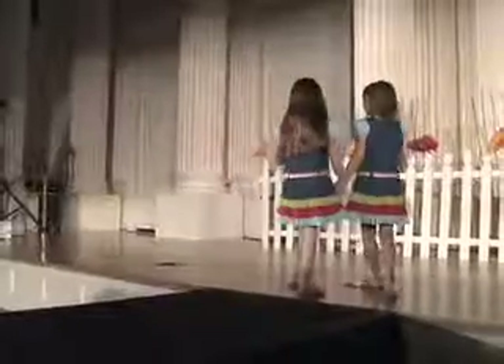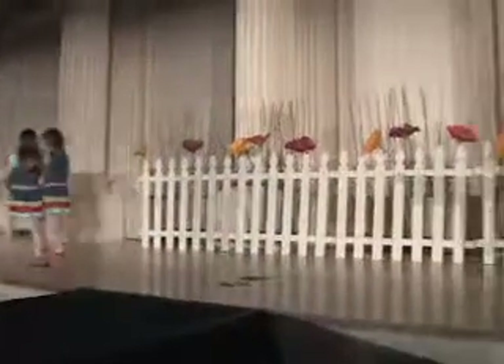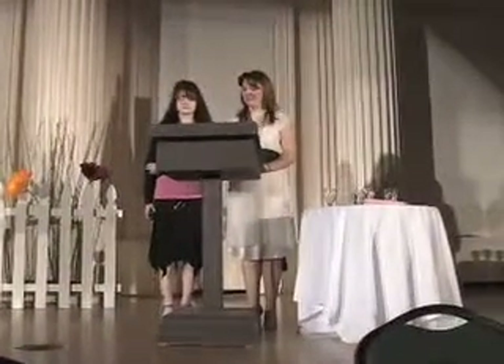Is anyone here a twin? Raise your hand if you are. Now, keep your hand raised if you have a twin brother. Any of you have a twin sister? It looks like we have some of each. And the Bitty Twins can have girl or boy siblings too — you can decide to have two girl twins, two boy twins, or one of each.